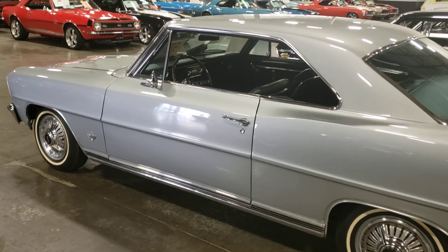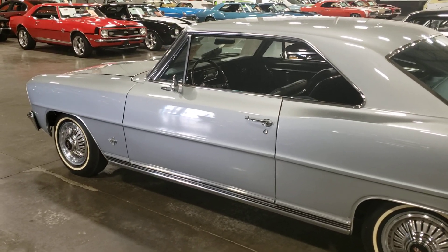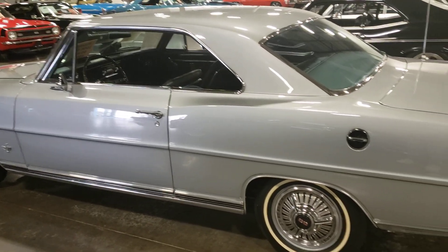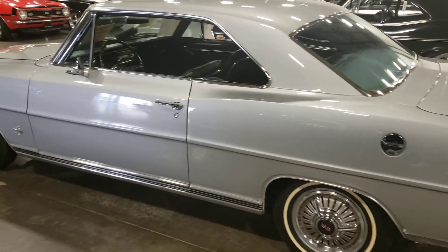Hey guys, welcome back to the channel, Silverado Man 61 here. Today we're looking at a '66 Chevy Nova SS L79 being completely restored, and I gotta say they did a real good job on this thing — this thing is beautiful.